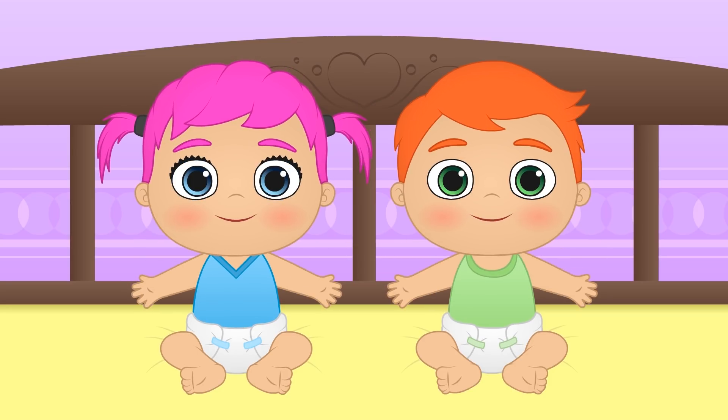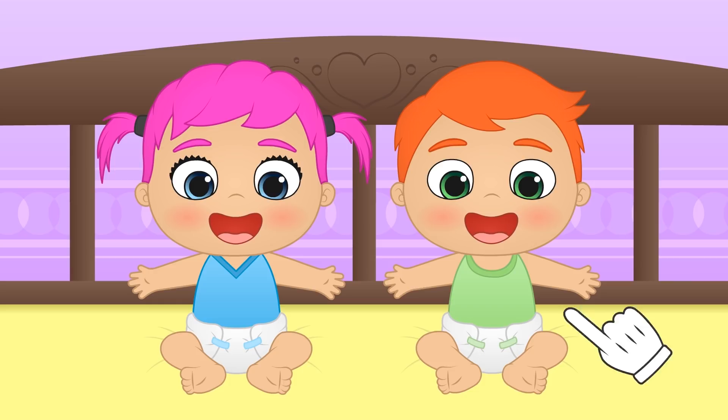Hey guys! What's your favourite sport? You can tell our babies in the comments!